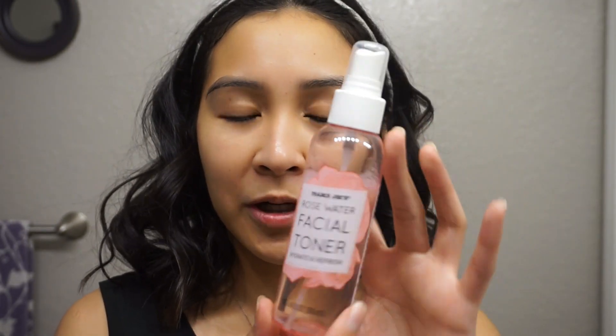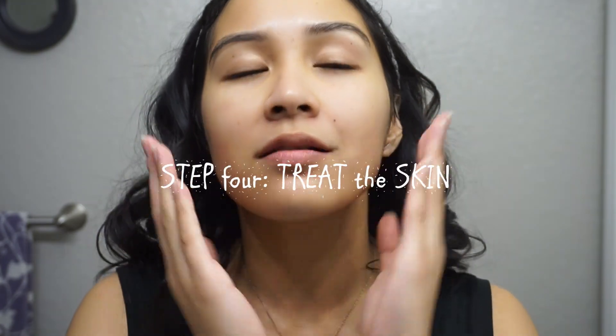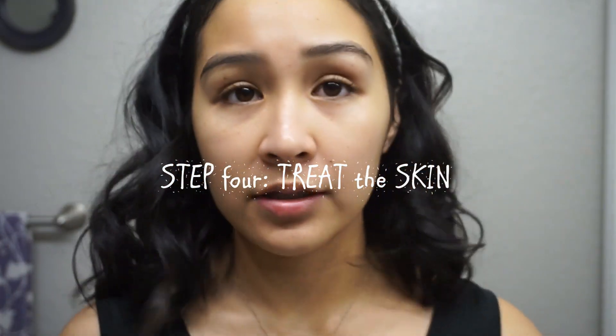After that I go in with another toner — I know it's a bit extra, but the glycolic toner can make your skin feel a little more sensitive. To soothe it, I use the Trader Joe's Rosewater Facial Toner, which hydrates and refreshes. I do a couple of spritzes and let it soak in. It adds another layer of hydration and calms my skin down after the glycolic acid.